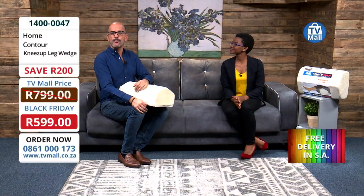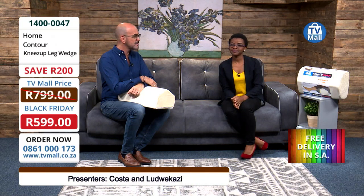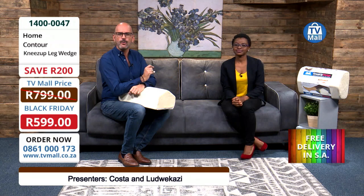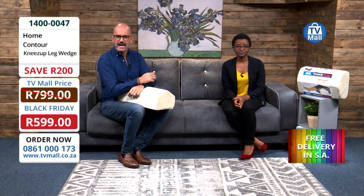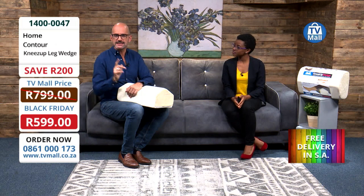Here at the home hour, which we're also calling the comfort hour, we've got a piece of technology by Contour. It's called the Knees Up Wedge Pillow. Do you have tired legs, achy knees, or lower back strain and pain? Then this is for you.